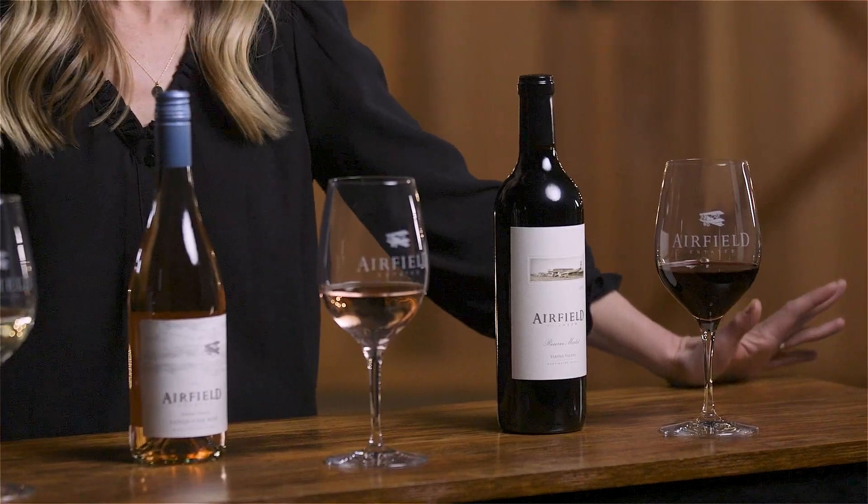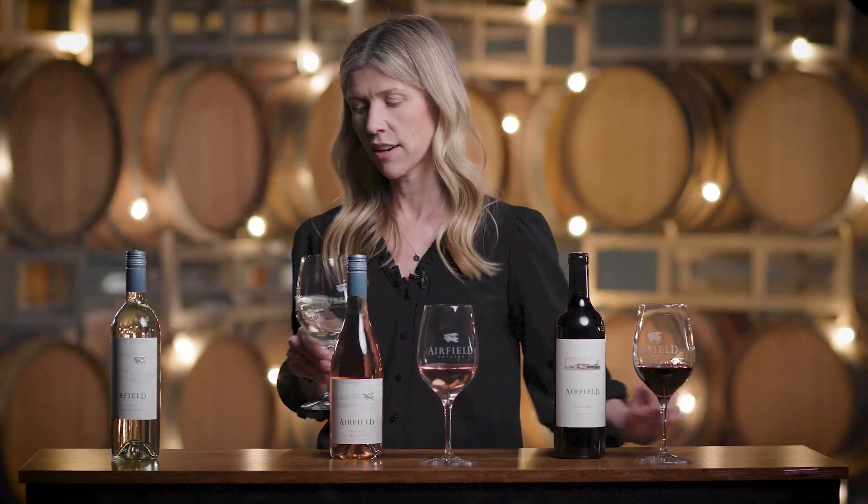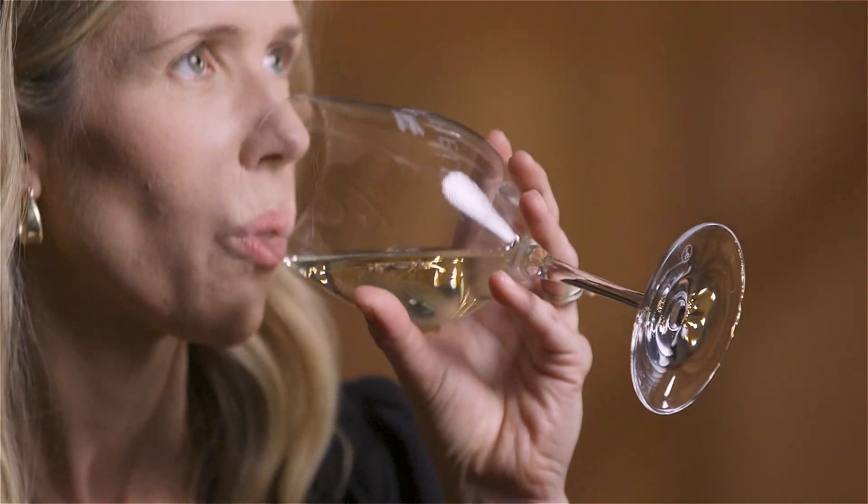One of the first ways that I recommend starting is aerating the wine, and that helps bring out the aromas in the wine. The wine I have in front of me today is our Sauvignon Blanc. With this particular varietal, you're going to typically get a lot of citrus and tropical aromas coming through on the palate.